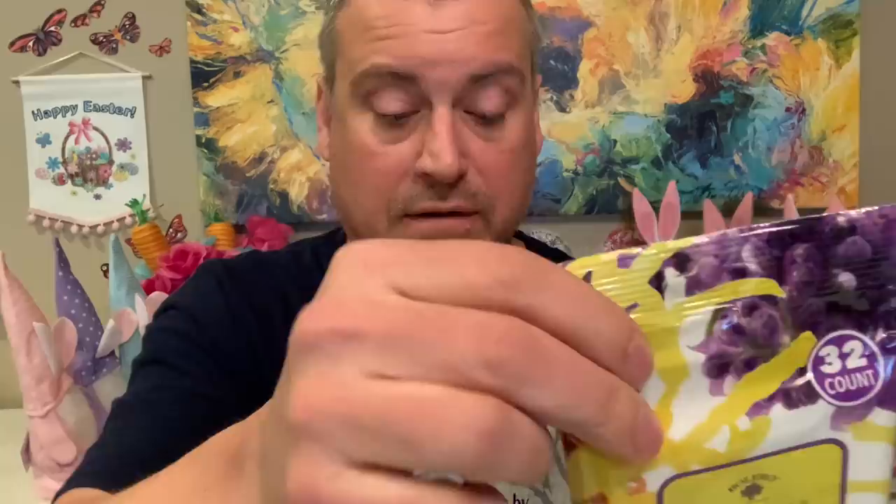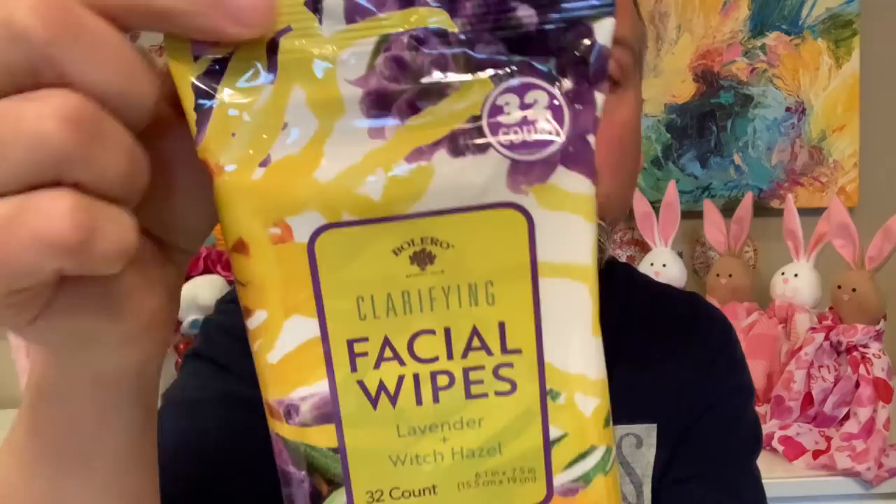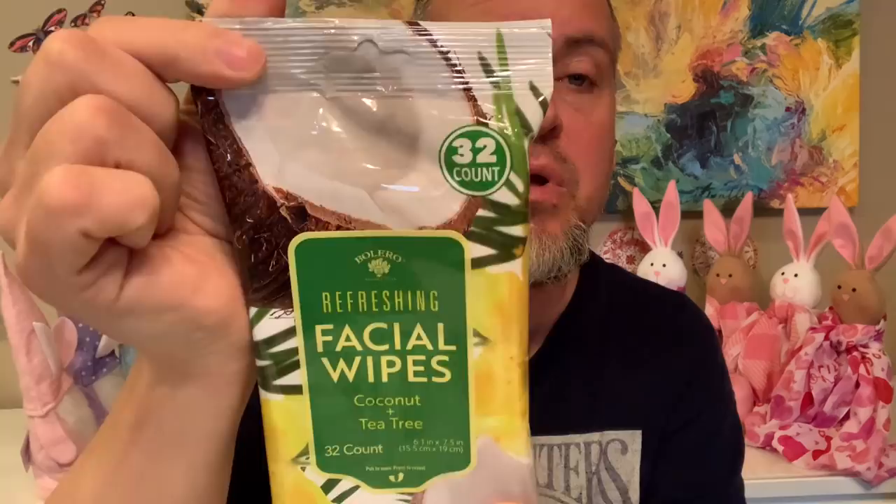The ladies of the house both love Bolero facial wipes, so we found two different varieties. One is lavender and witch hazel, 32 count, and the other is coconut and tea tree, also 32 count. The Bolero clarifying facial wipes — they love them. I should use them on my face more often too.